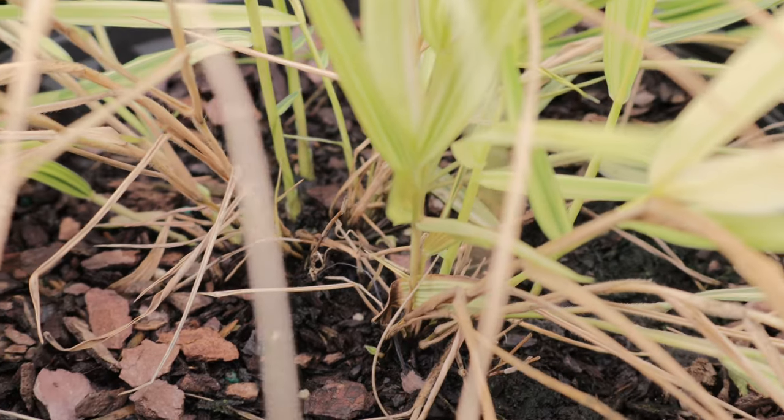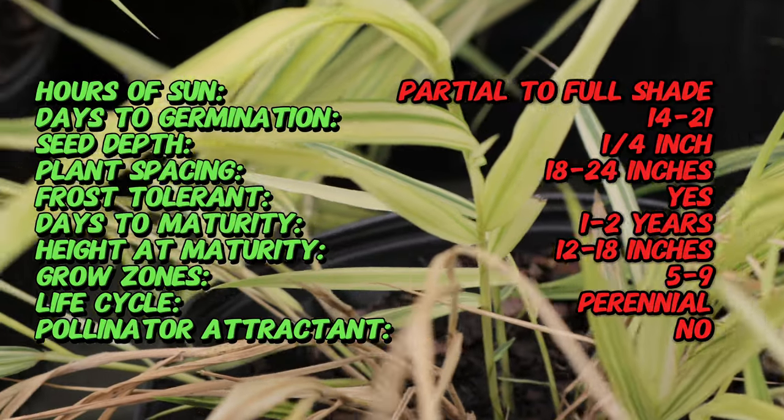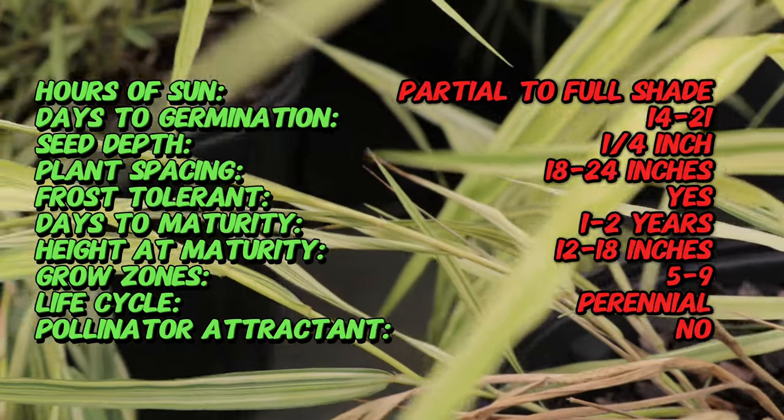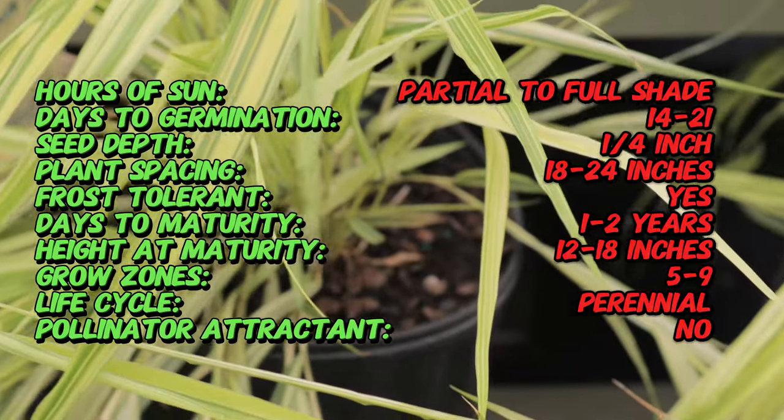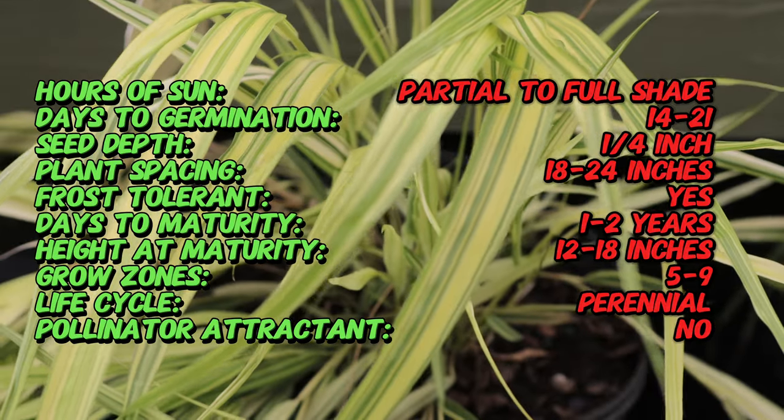This ornamental grass has been cultivated in Japanese gardens for centuries, where it is appreciated for its delicate cascading habit and adaptability to shade. It was introduced to the western world in the late 20th century and has since gained popularity for its ornamental value and ease of care.